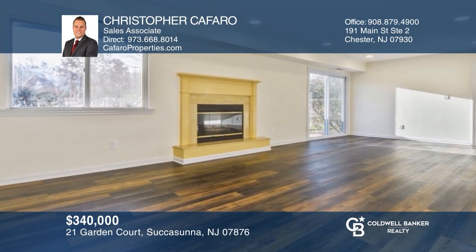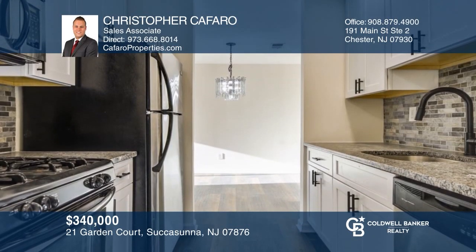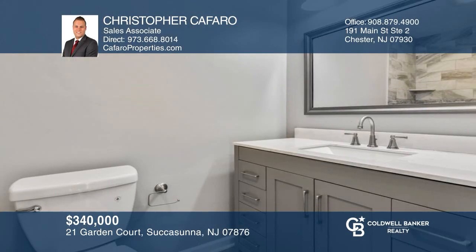This beautiful first-floor townhome with two bedrooms is renovated and offers a gas fireplace and custom kitchen. To see it yourself, schedule a tour with Christopher Caffaro.